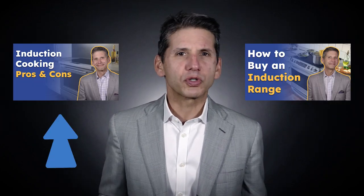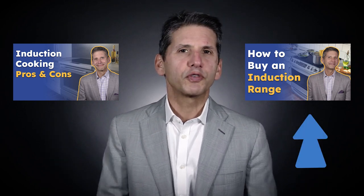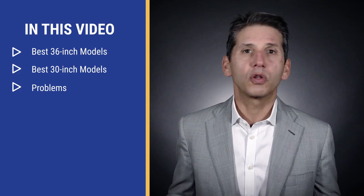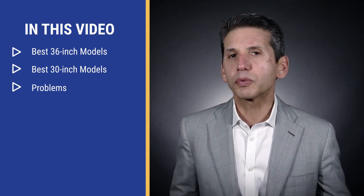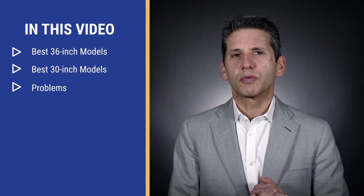This is video number three in our induction series. The first one was about pros and cons of induction versus gas, pro gas and electric ranges. The second video is about the features you should consider, while this video will discuss the best models to consider along with their weaknesses. Let's get started with the larger 36-inch and then we'll move to the more standard 30-inch induction ranges.